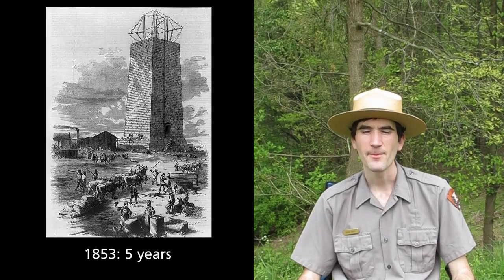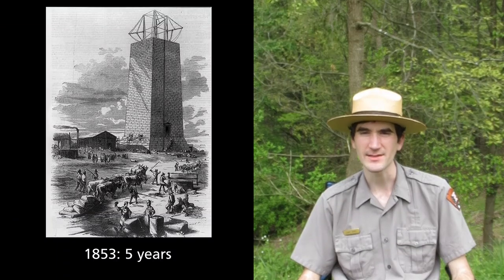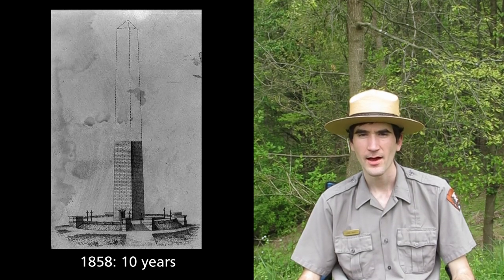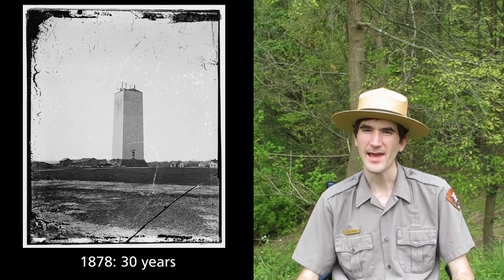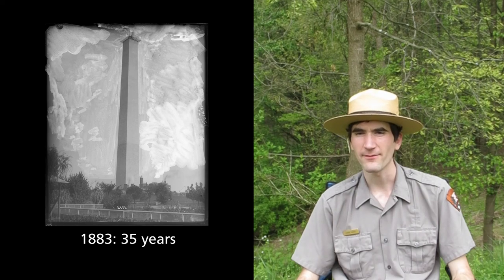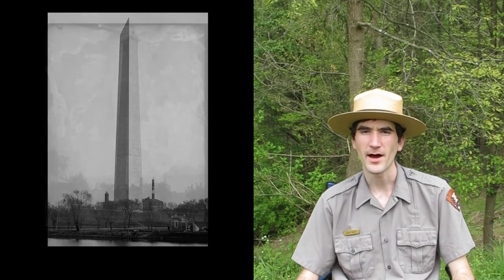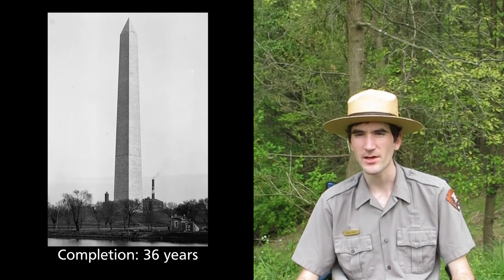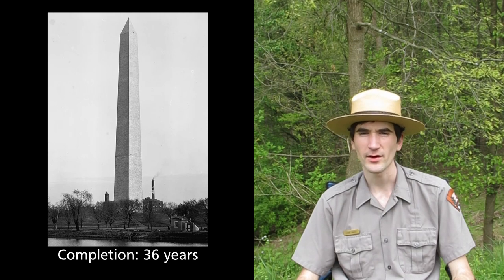Have you ever completed something that was difficult? Like when you do the last piece of a puzzle, pass a test you studied really hard for, or hiked to the top of a mountain? Imagine if it took 36 years to accomplish these things. Would you feel excited and proud? While we were at home wishing we could visit places like the National Mall that connect us together, I'm hoping we can all feel a little bit of that excitement and pride the crowd felt when the monument was finally finished. Please take a moment to think about an achievement you are proud of and had to work really hard to accomplish.